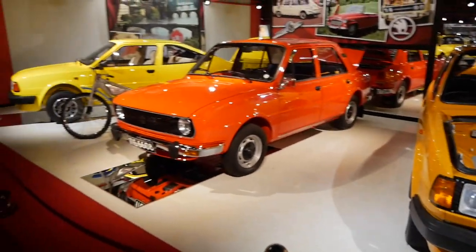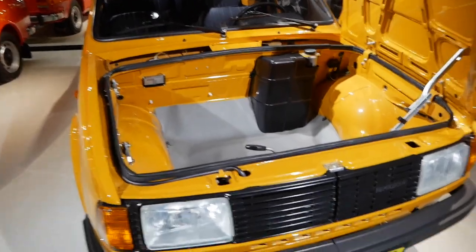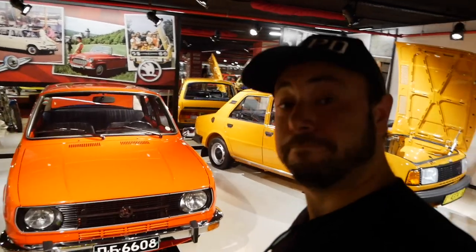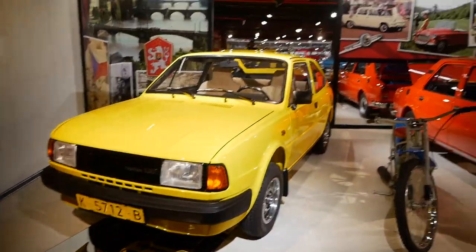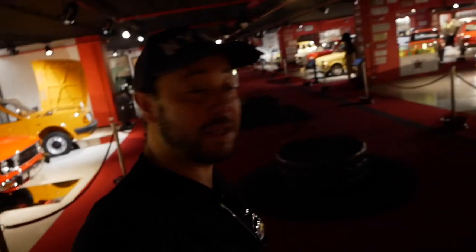Here we have some Skodas. You can notice that this one doesn't have an engine in the front - that's because the engine of these cars was in the back, like a Porsche. Almost. Those I guess were the supercars of communism. Right here we have some more Skodas.